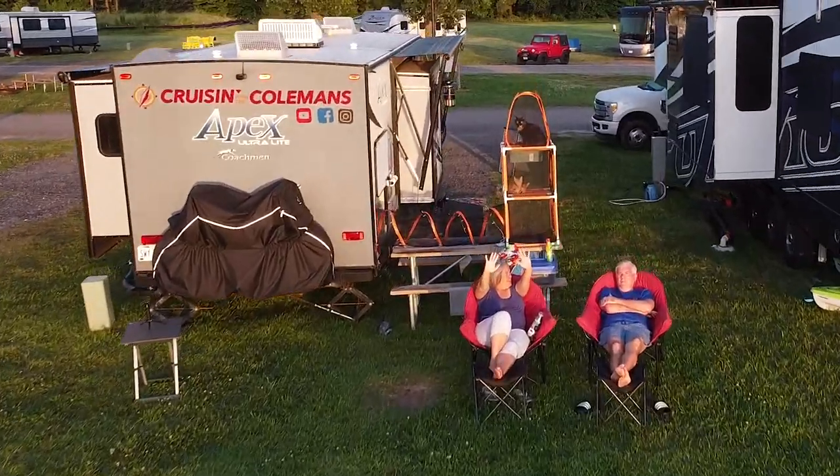We are actually here because we met another set of campers — that's why we always say the next time you find us camping, this time we found Cruisin' with the Colmans. If you haven't checked out their channel, be sure to do that. Until the next time you find us camping — safe travels!